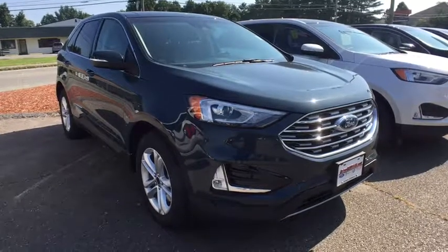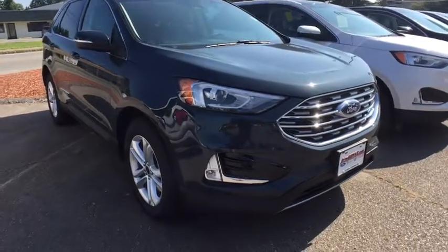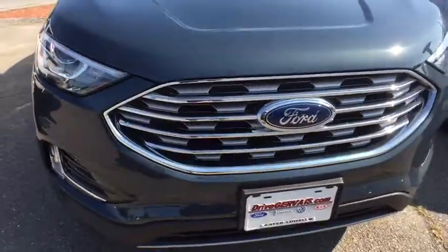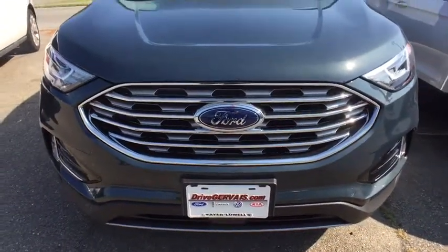Stop by and take a look at the 2019 Ford Edge. Thrills with more power and MPG. Either way, you're in for an exhilarating experience with Ford Edge.